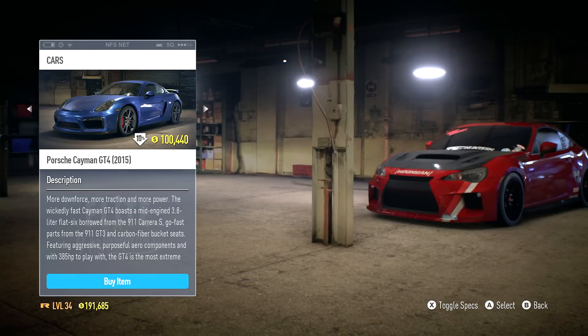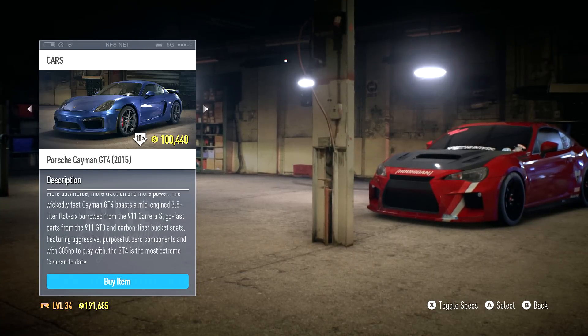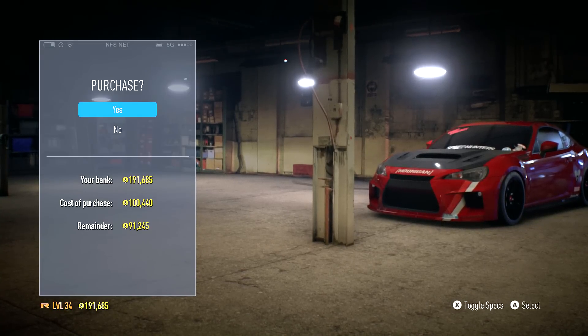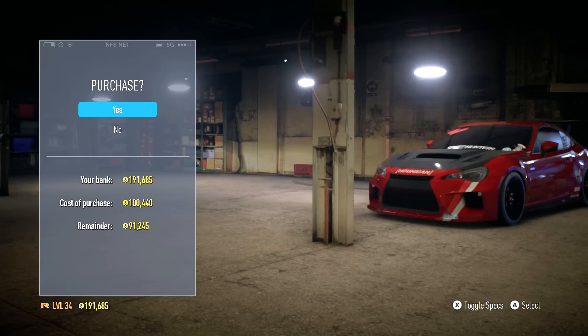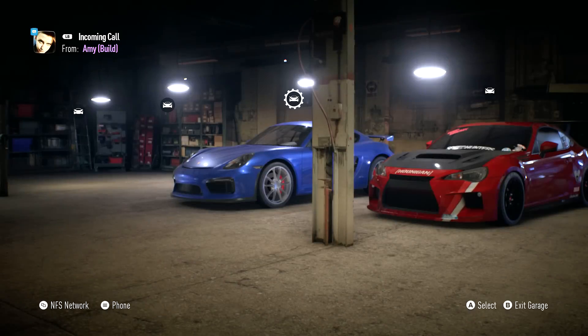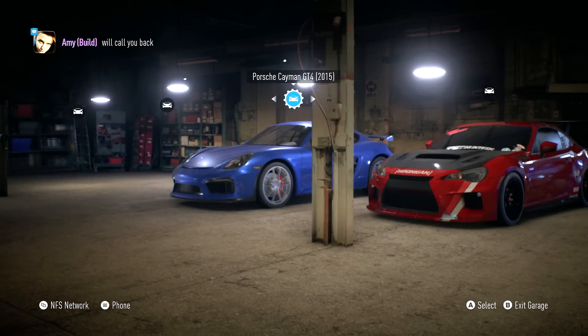This is what we're gonna be buying, ladies and gentlemen. I don't see a lot of people on YouTube using this car - it's quite a rarity. It'll leave us with $91,000 left over. We're gonna purchase the GT4, bring it into our garage, have some fun, and then customize it just a little bit.